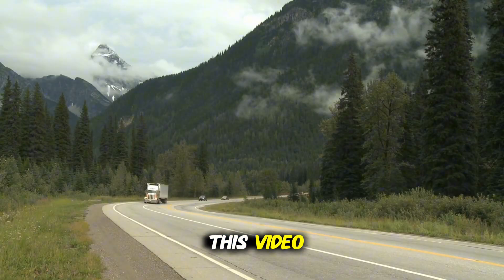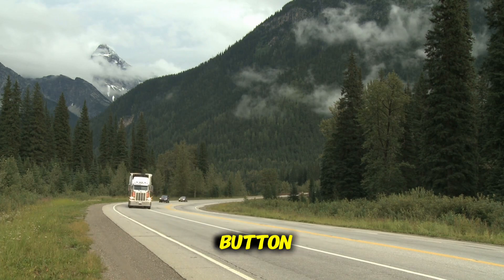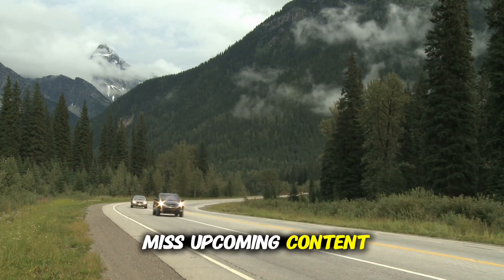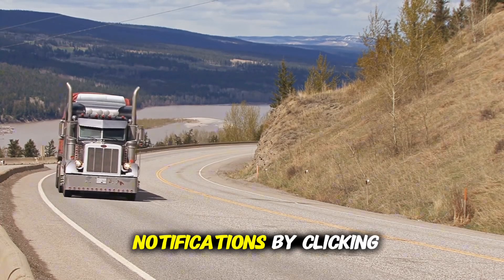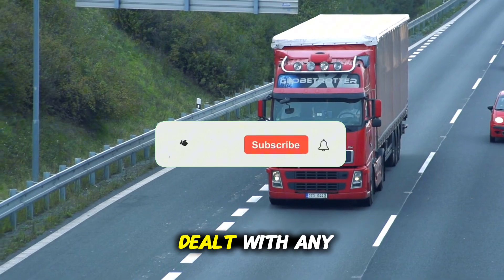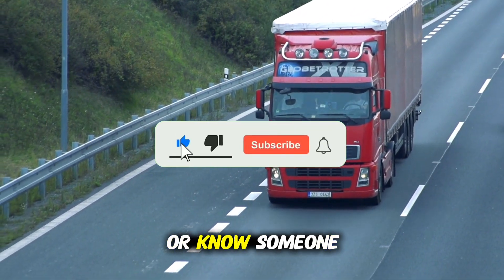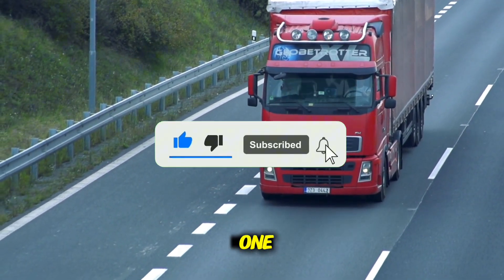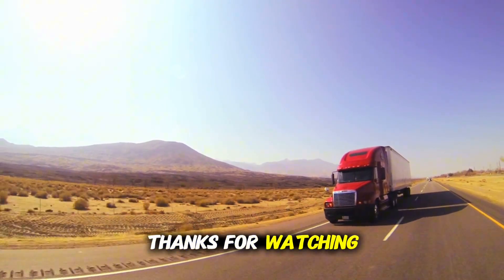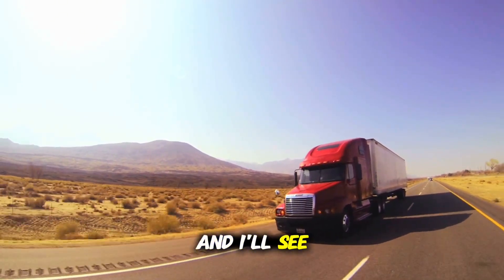If you enjoyed this video, don't forget to hit the like button, subscribe to the channel so you don't miss upcoming content, and turn on notifications by clicking the bell. And I want to know — have you ever dealt with any of these engines, or know someone who's had a headache because of one? Drop your stories in the comments. Thanks for watching all the way through, and I'll see you in the next video.